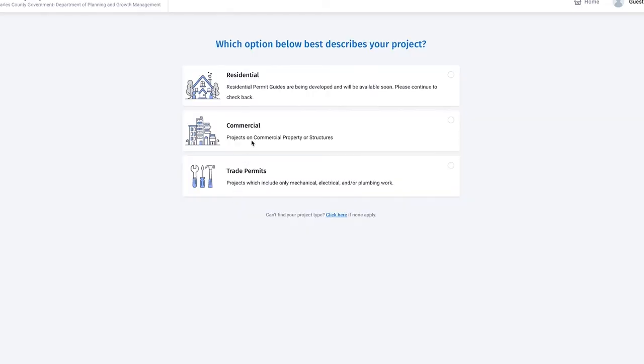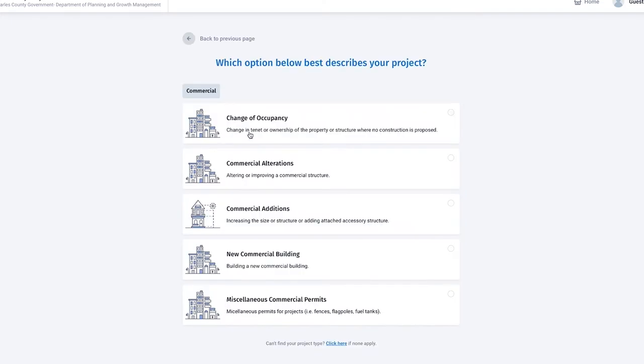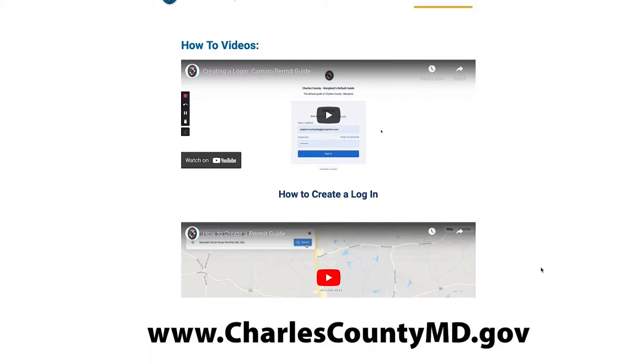When we first got the software we built the commercial building permit guide first because it is by far the most complicated. We are doing the residential permits now. What will be coming out is what we will theme getting ready for summer permits, and those permits are decks, pools, additions, and sheds and pole barns.